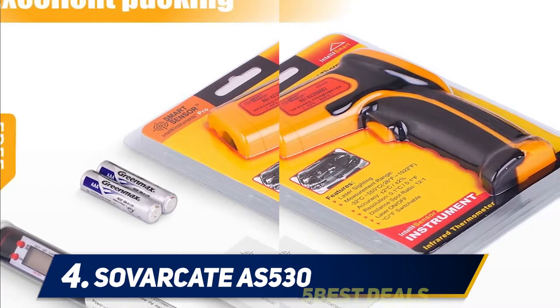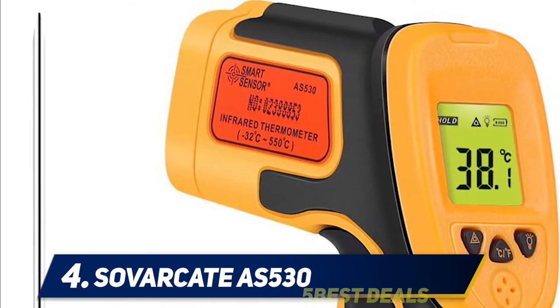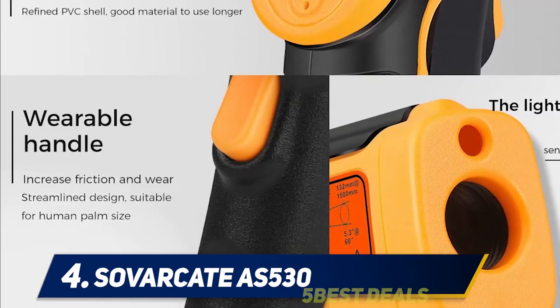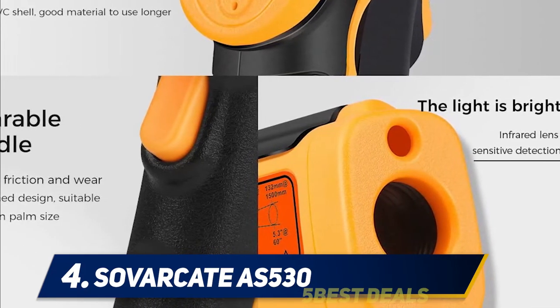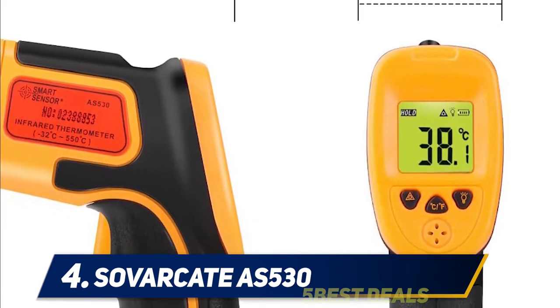You can even use this set in a professional cooking space without spending a fortune. This model is built to last — it has an ABS shell with anti-wear resistance to reduce damage even if you're using it every day. The grip is also comfortable even for the most delicate hands. The included meat thermometer is quite handy as well, featuring a stainless steel probe.